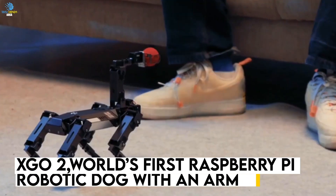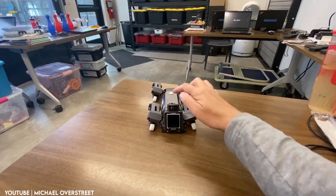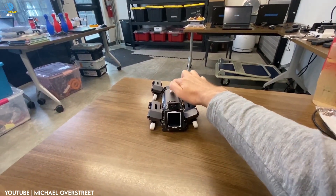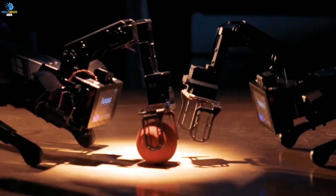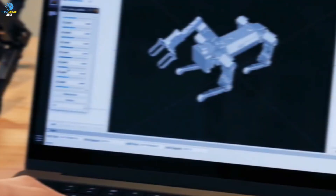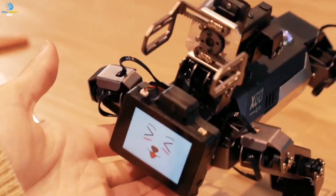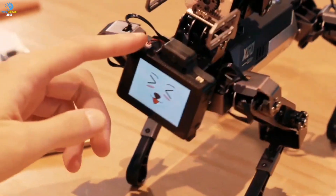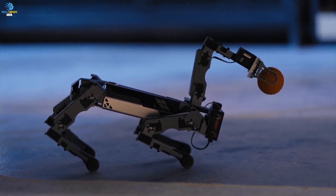Introducing the XGO2, a cutting-edge robotic dog that sets itself apart from other robotics with its advanced capabilities. This device is equipped with a Raspberry Pi, giving it the power to perform complex functions and tasks. It's also fitted with an arm, making it possible to manipulate objects in ways that other robotic dogs simply can't. The XGO2 is more than just a cute, fun toy — it's a powerful tool that can be programmed to carry out a variety of tasks.